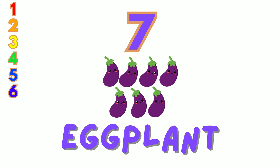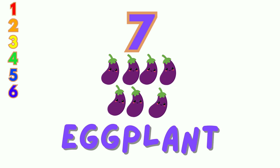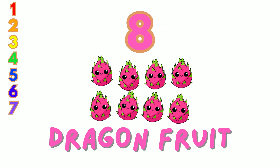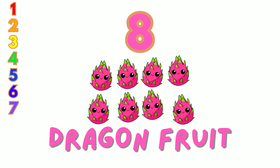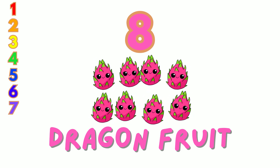Seven. We have seven purple eggplants. Let's count: one, two, three, four, five, six, seven. Eight. Here are eight pink dragonfruits. Count them with me: one, two, three, four, five, six, seven, eight.